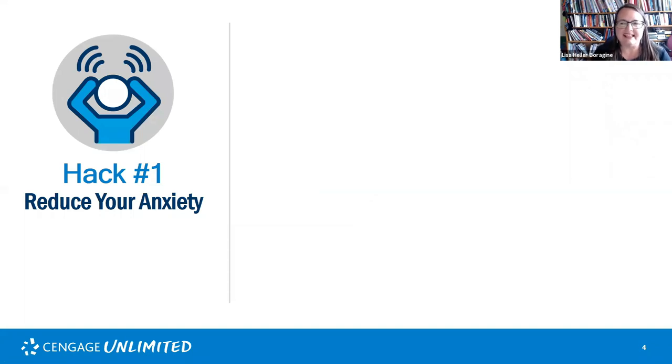We want to get a sense of where you're at, so we have a poll up. The poll question is: how nervous are you about the fall semester? I'll give folks a little time to answer. While people are taking this poll, I want to share that anxiety comes from a lot of different places, but one of the main places is a lack of feeling in control and a strong sense of uncertainty.